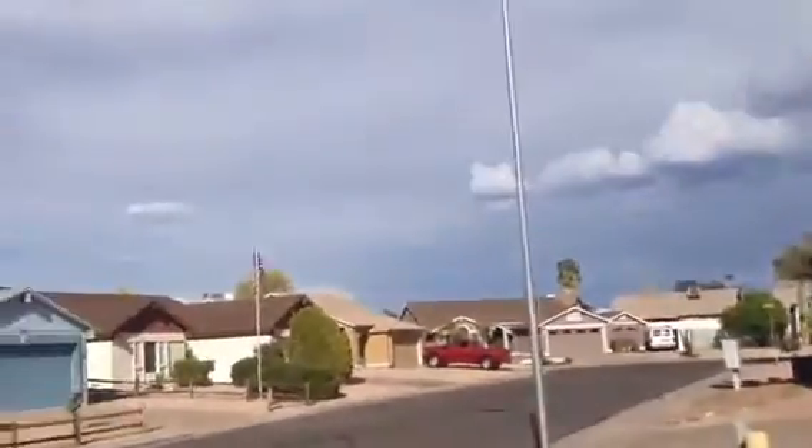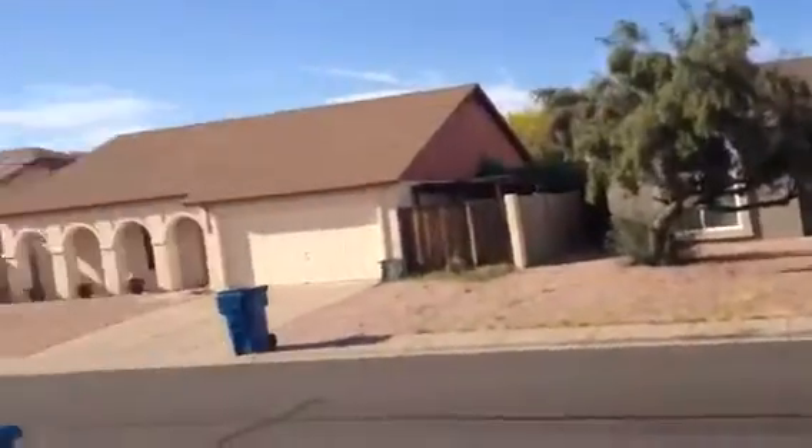The house is in a quiet neighborhood with nice homes. Minimal landscaping, but at least kept neat and clean.